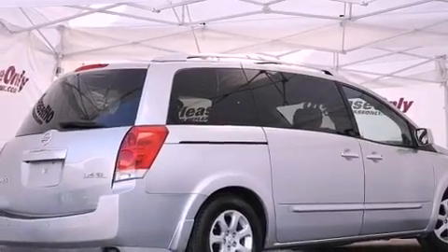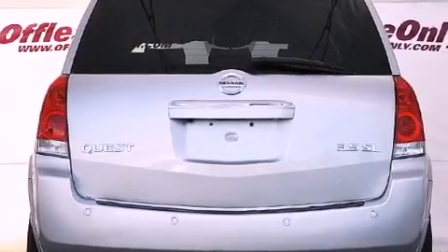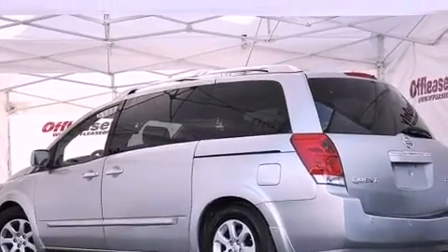Its top features include a multi-link rear suspension, a rear-view camera, heated seats, aluminum wheels, and a tire pressure monitoring system. The following features are also included: